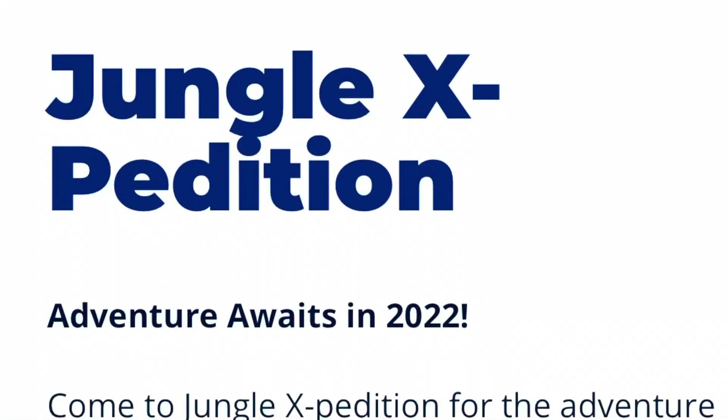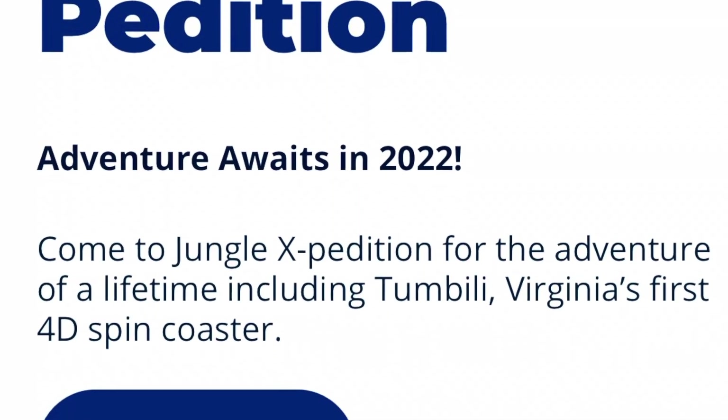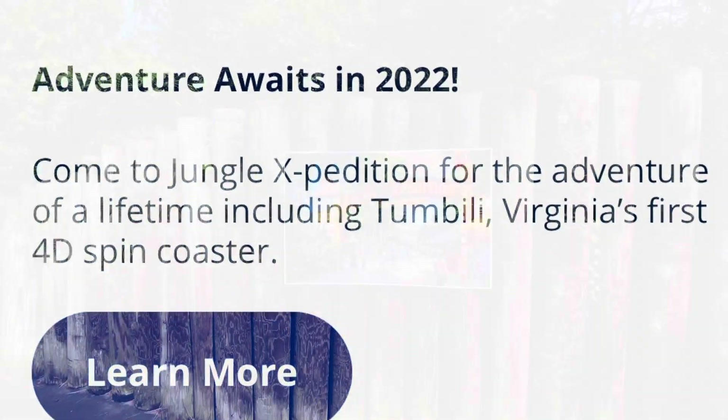Out here at King's Dominion, we thought we'd give one last look around. If you haven't heard, in 2022 they've got a whole new theme, a whole new roller coaster coming, and so much more to check out — restaurants, shopping. So let's go look around!